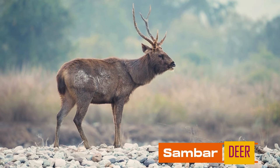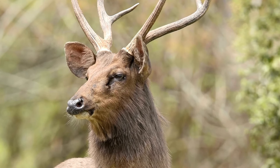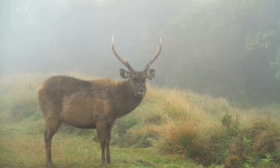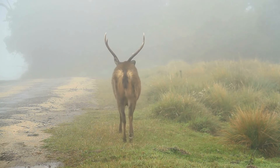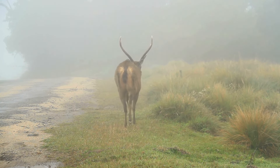Sambar deer. The Sambar is India's largest deer species, known for their rugged builds and dark brown coats. Found in dense forests, they're known for their majestic antlers and loud alarm calls, which warn other animals of nearby predators.